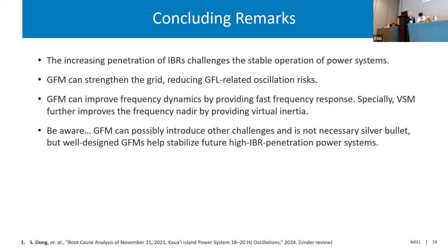Thanks, Sean. That was a really nice overview of practical deployment of grid forming and showing the value it can bring in stabilization. To round out the presentation part of our panel, I'd like to now turn it over to Shahil Shah at NREL. I really want to say thanks to Shahil for leading our reliability working group efforts around grid forming capabilities and testing of those capabilities.